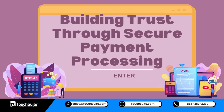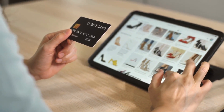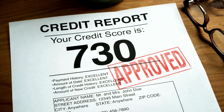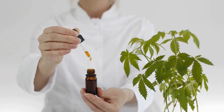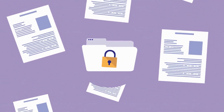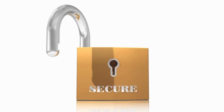Building Trust Through Secure Payment Processing: Customers need to feel secure when making online purchases. This is especially true for businesses in the credit repair and CBD industries, where concerns about data security and compliance are prevalent. A reputable payment processor instills confidence in customers, assuring them that their sensitive information is safe.